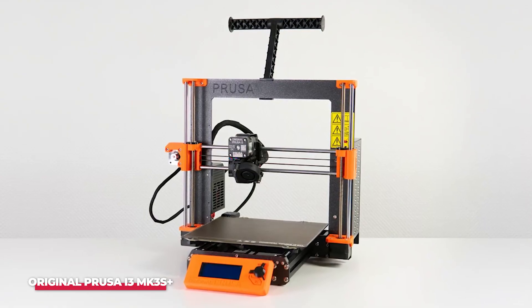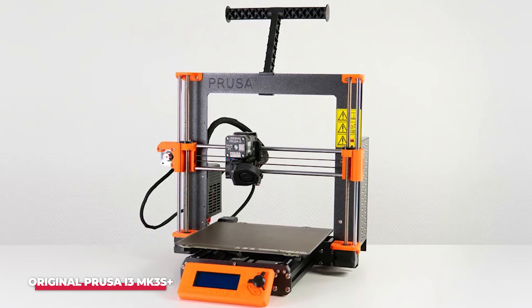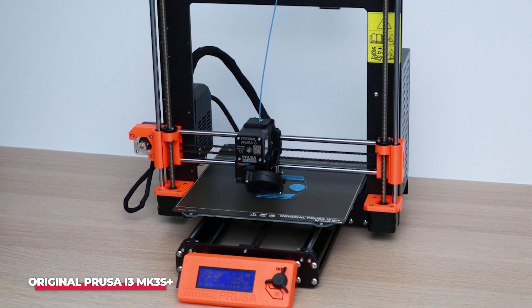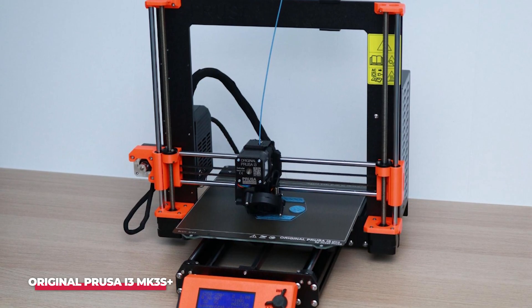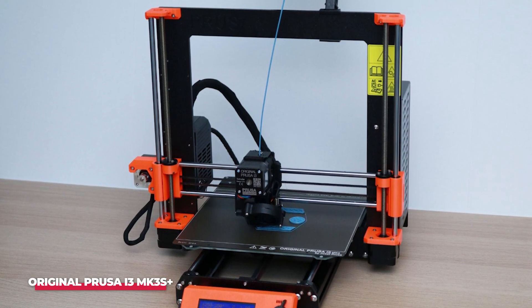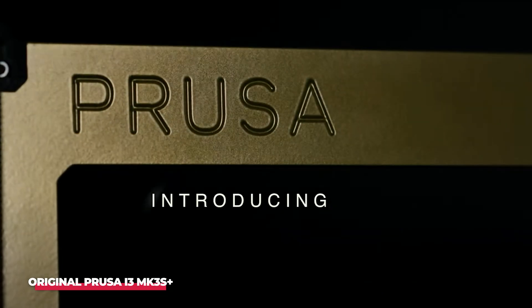One common challenge with desktop 3D printers is the difficulty in removing printed objects from the bed. To address this, Prusa offers three print surface options — smooth, textured, and satin — facilitating the processing of various materials without the need for additional separation layers or pre-print surface preparation.